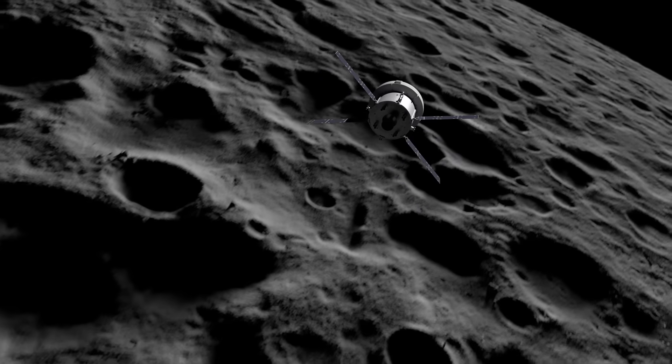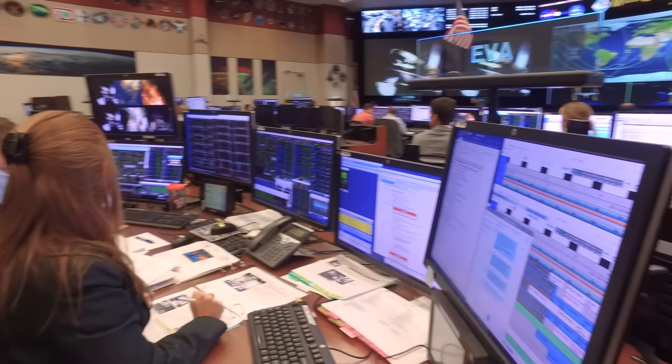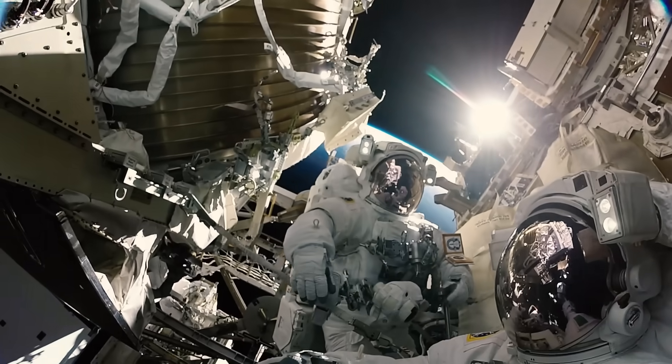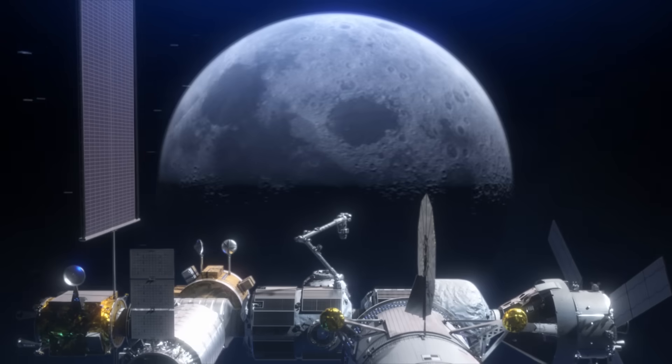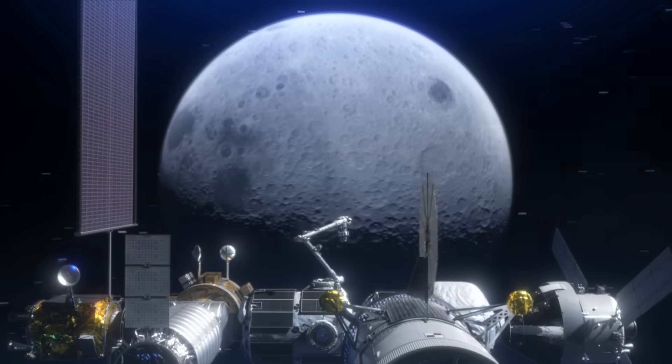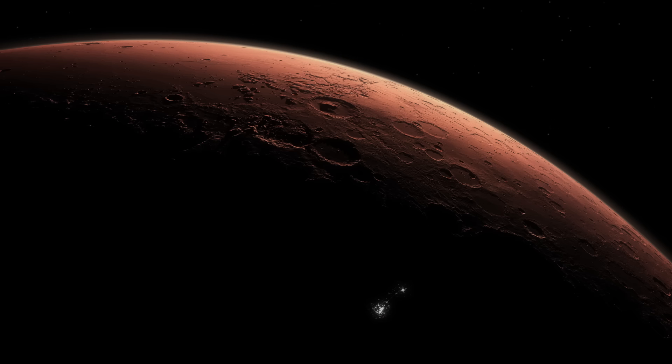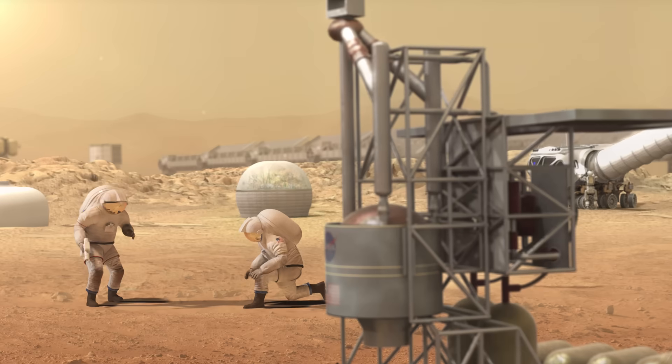A new era of exploration is beginning. NASA is building on its experience in low Earth orbit and preparing to go farther — setting up a base camp in orbit around the Moon known as the Gateway, exploring the surface of the Moon like never before, and preparing to one day go to Mars.